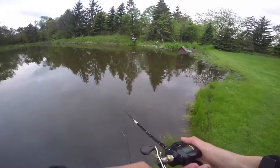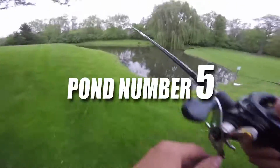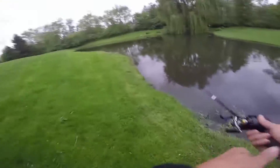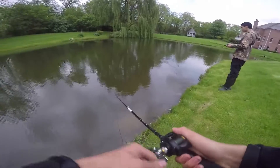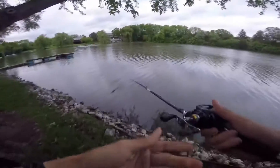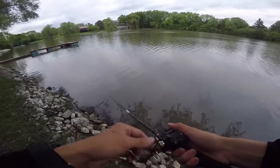You didn't catch anything on that whole shore? Looks like all these places are stocked by the same people. Let's go. Got one? Got one. Oh, it came off. I just had one.